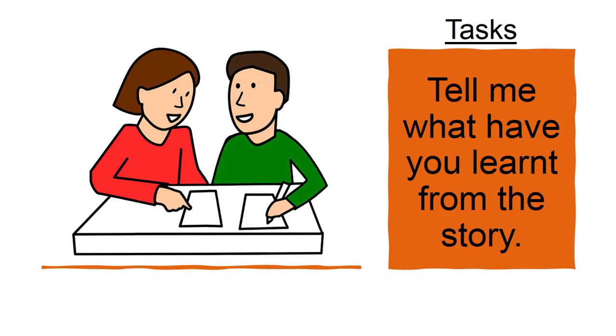And now tell me — what have you learned from the story? Good job! We have to clean our house or our rooms every day. From this story we learn that to keep our home clean and tidy, we have to clean up every day.